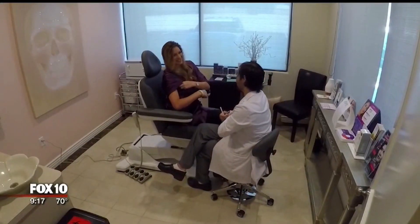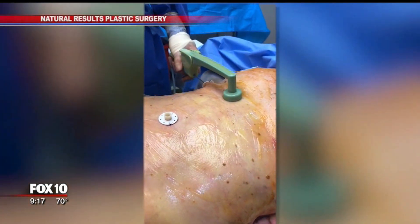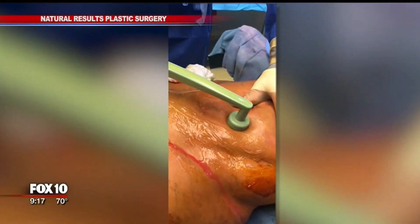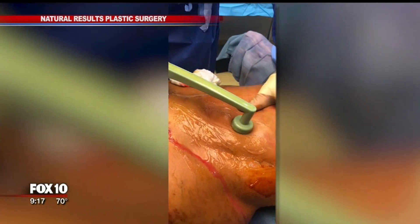She says this procedure could be a game-changer. It's nice to know that I could come in and not have to be put under and not have to do the general anesthesia. Dr. Mata says depending on where you get the treatment, swelling can last for a few days, but there isn't a true downtime. Mata says candidates are anyone from their 20s to mid-50s.